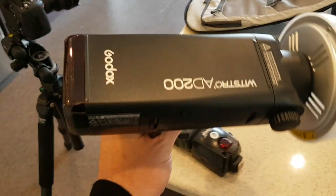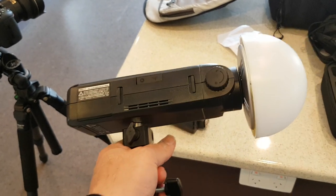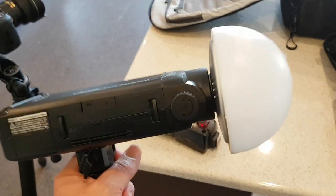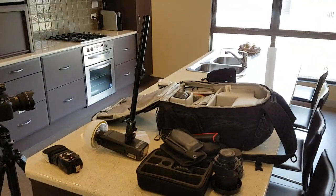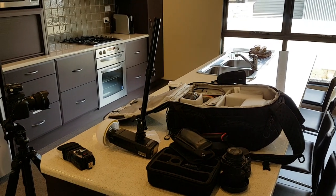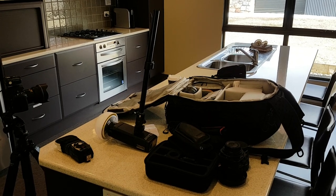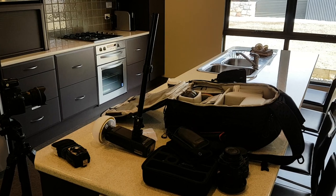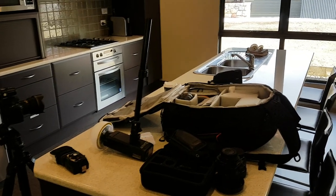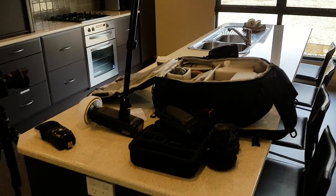I think the Godox AD200 is a pretty good flash — I'm going to do a proper review on it soon. It's a big flash with a lot of power. I'm using the bare bulb with the dome. I've got a pole — a small cheap light stand I bought on eBay, where I pulled out the centre column and kept the legs. That gives me an approximately two-foot long pole so I can hold the AD200 up into a high ceiling if I need to, giving me a fair bit of flexibility.